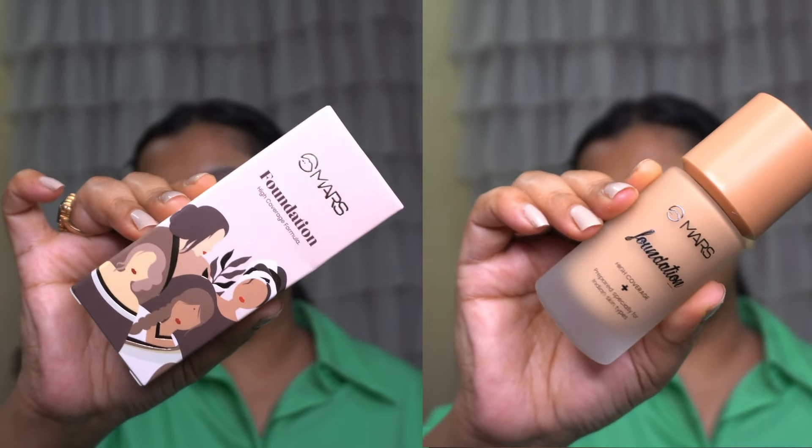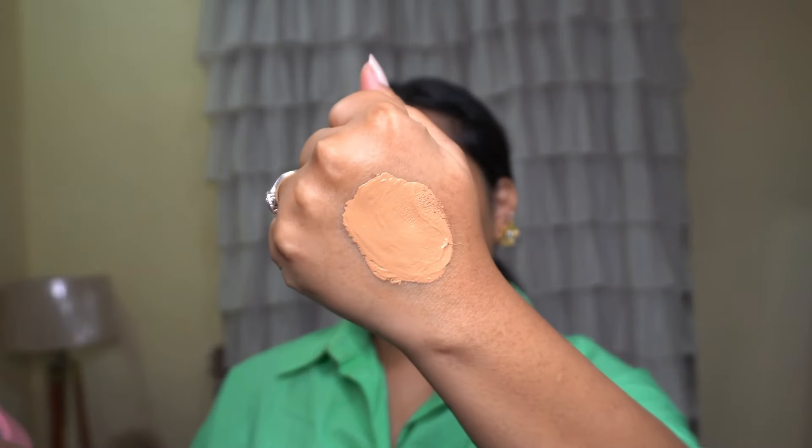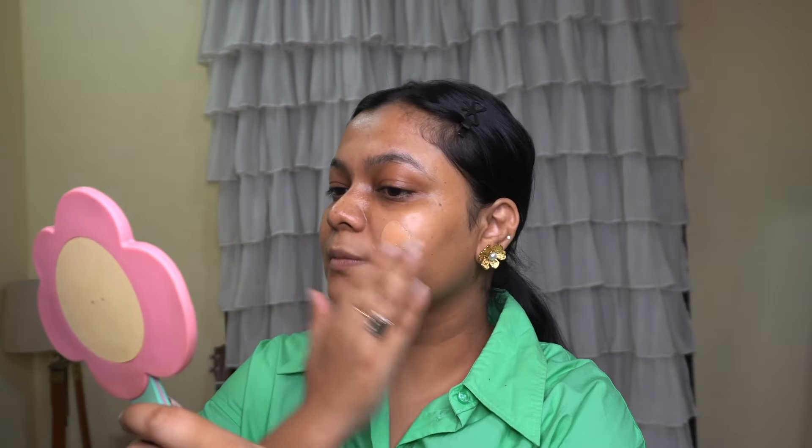Today we have Mars full coverage foundation — it's their high coverage formula. I got shade 6.5, hope your shade matches. Let's apply this — I'm gonna take two pumps. I think the shade is going to match. Yeah, pretty close.